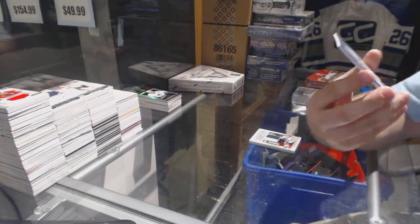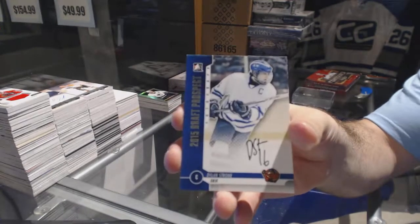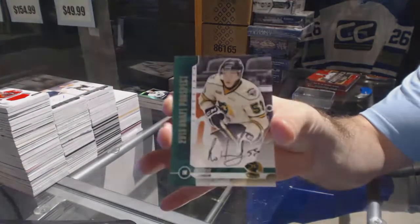An autograph for the Coyotes, Dylan Strom. An autograph for the Canucks, Bo Horvath.